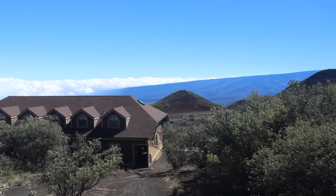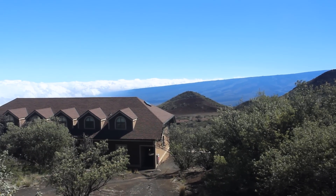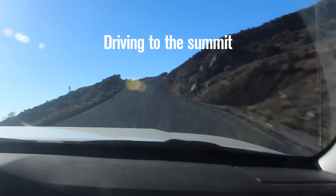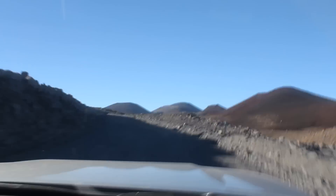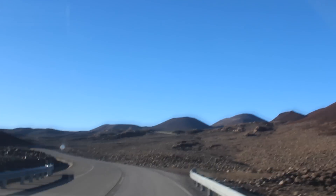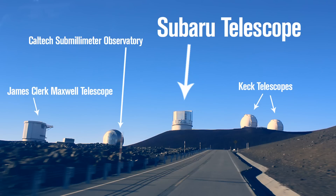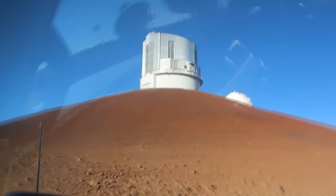The clouds that we drove through on the way up are well below us now, and it looks like it's going to be a beautifully clear night for observing tonight.